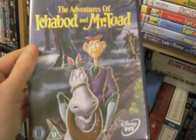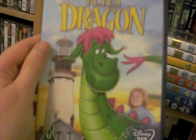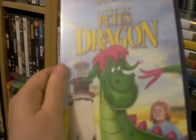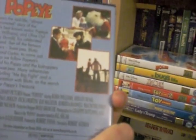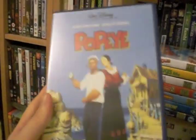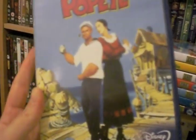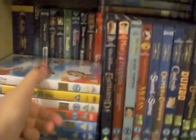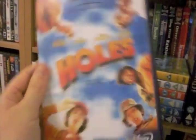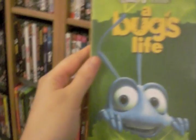The Adventures of Ichabod and Mr. Toad. Pete's Dragon — that's an old one. Popeye, which I love. I think this one's got one of the songs cut, which sucks, but I went to Popeye Village in Malta and for that reason I'm a pretty die-hard fan of this film. Holes — really love this one, it's just good fun. Bug's Life on DVD.